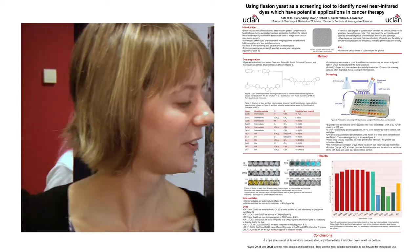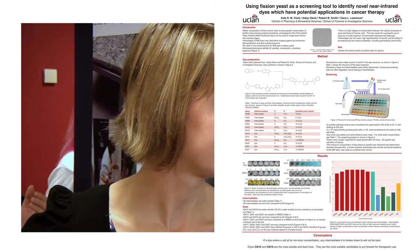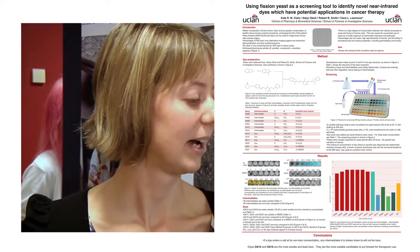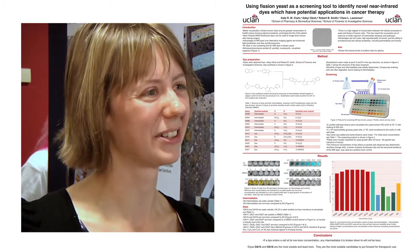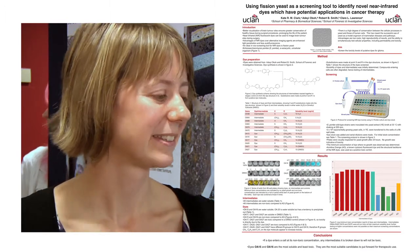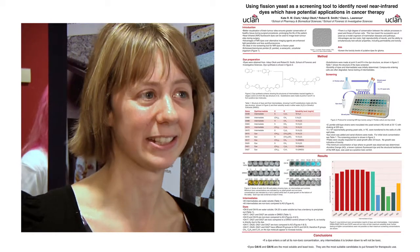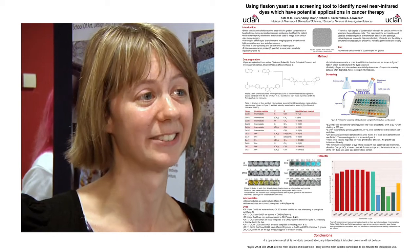As you can see, OA 15 and 16 were relatively non-toxic, but the others — OA 17, 20, 21 and 27 — were more toxic than Acridine Orange. They're only non-toxic at really low concentrations, and those might be concentrations where the dye actually doesn't fluoresce. So based on our research, we recommended that dyes 15 and 16 should be the ones to take forward to study in mammalian cells.